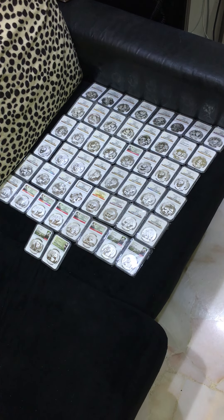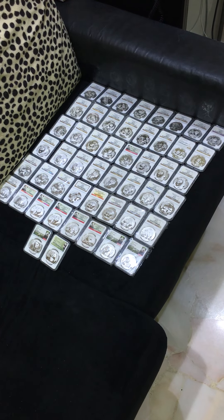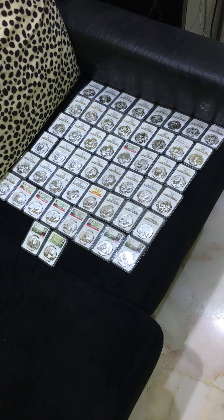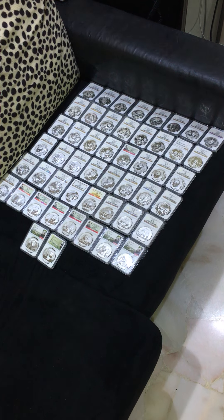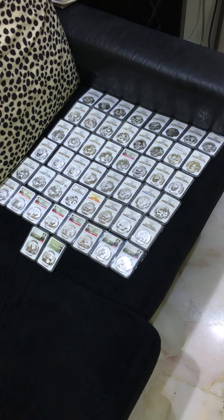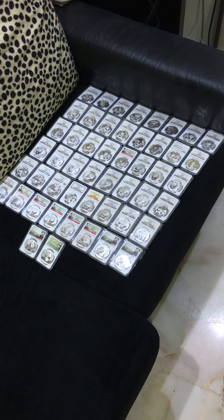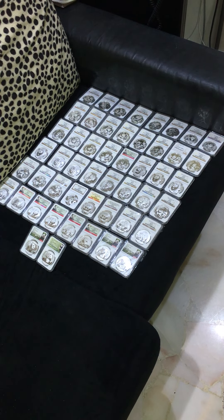Hi everybody, this is Andrew from newmixconnection.com. This is my collection of silver panda — 27 gram, 1 ounce, 30 grams — all graded by NGC 69 or above.